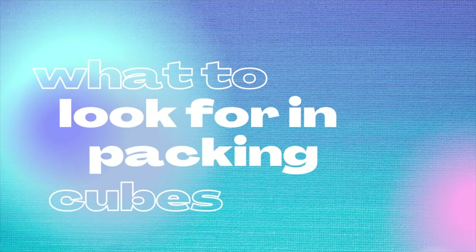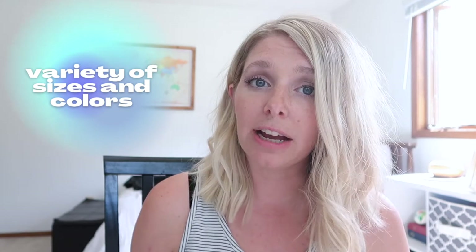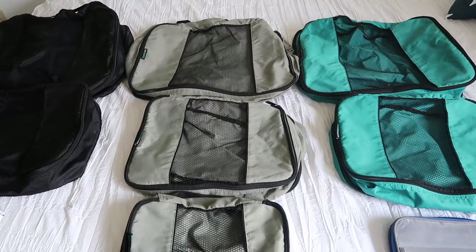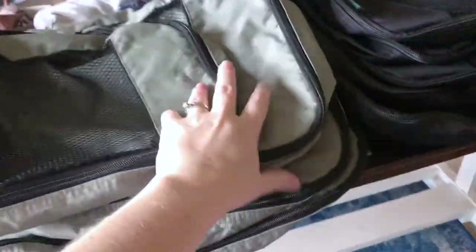So what should you look for in a packing cube? Number one, I would look for sturdy and durable material. It doesn't have to be super sturdy — you can still buy the inexpensive ones — but just make sure it looks like it's not going to tear after a few uses. Number two, look for mesh somewhere on the packing cube so that you can easily see what's inside. And number three, I would look for a variety of sizes and colors, but variety in sizes is more important than different colors, although having different colors does help differentiate if you're packing one color per child or per person.